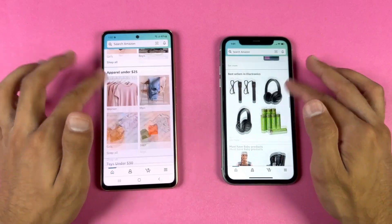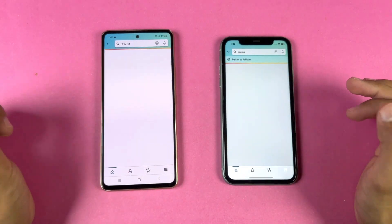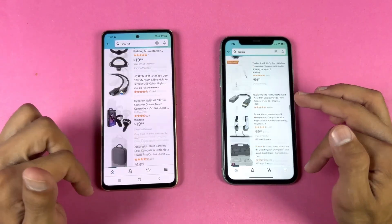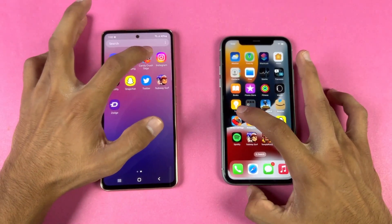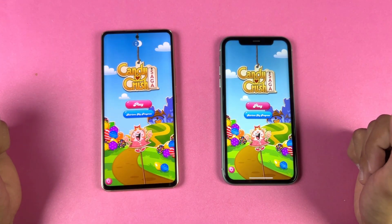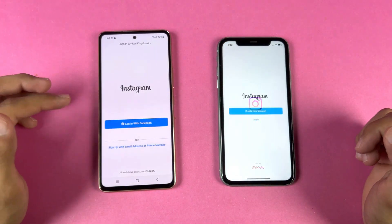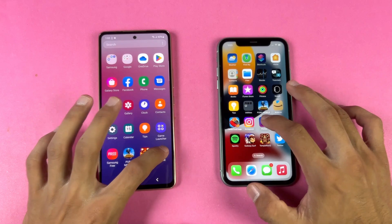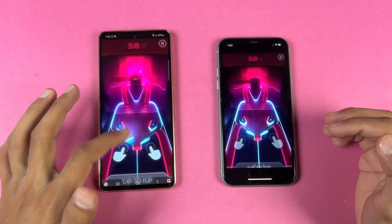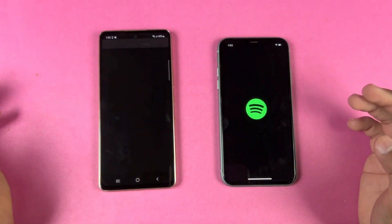No lag whatsoever on both phones — very smooth performance overall. Scrolling feels very smooth, though on the Samsung I see a little FPS drop at the start but it quickly reaches 120Hz. Now for some game apps: opening Candy Crush Saga — Apple A13 Bionic versus Exynos 1280 — the iPhone 11 is faster loading Candy Crush Saga. Opening Instagram — faster on the Samsung. Opening Pinterest — faster on the Samsung, which is really surprising. Snapchat — faster again on the Samsung.